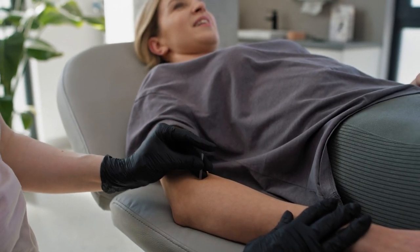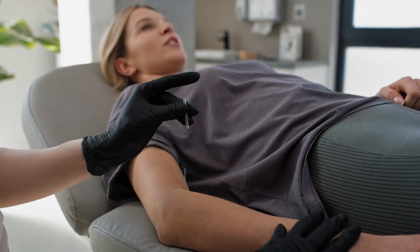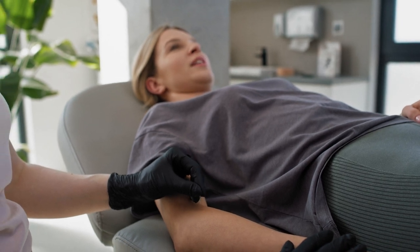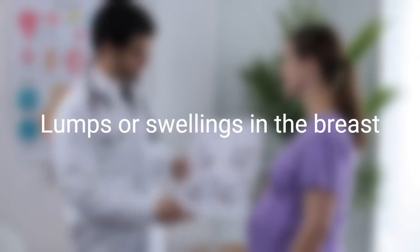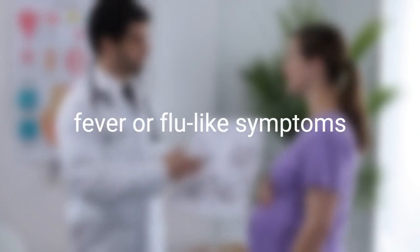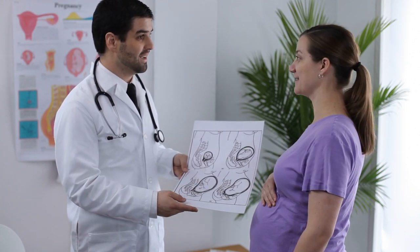So, when should medical help be sought? While breast tenderness is usually a normal symptom during pregnancy, some conditions can indicate a more serious problem. If you experience any of the situations described, you should seek medical advice. If you experience any of these symptoms severely, please contact your healthcare provider.